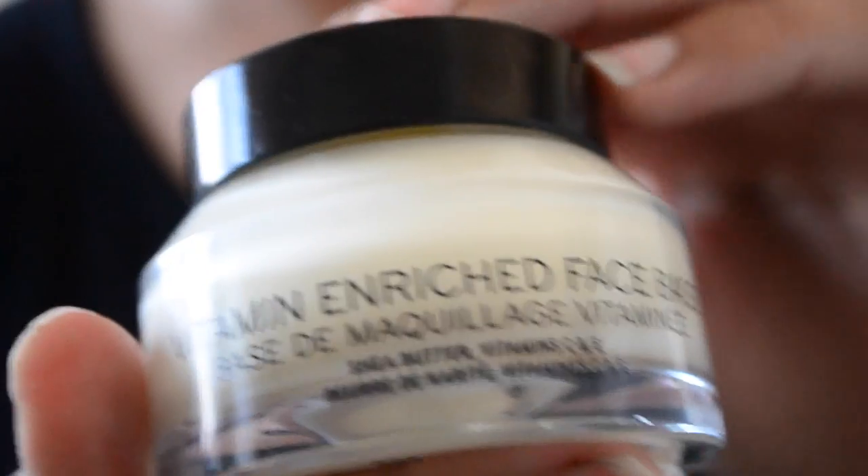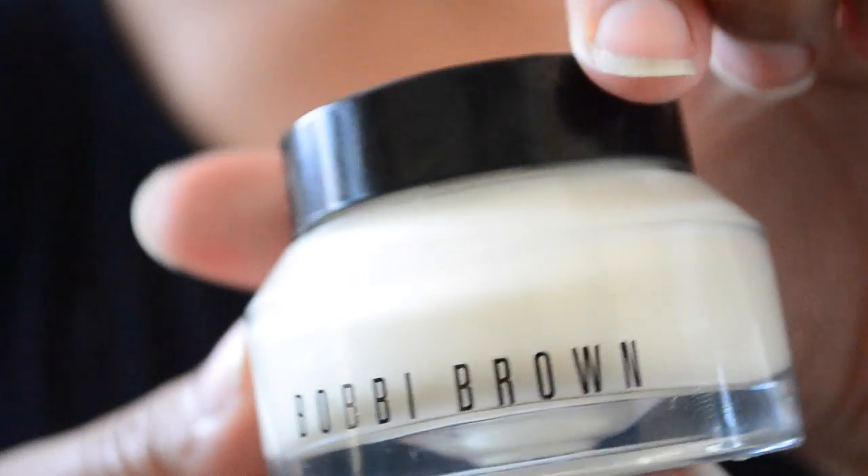Then I do a base — this is called the Vitamin Enriched Face Base by Bobbi Brown. It has cream in it and prep stuff as well, so it's good to wear just as a general cream but also as a makeup base, since I'll be doing my makeup after this. It makes the skin nice and smooth and even — moisturizing but not sticky.